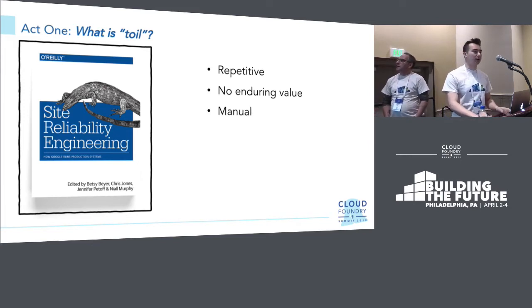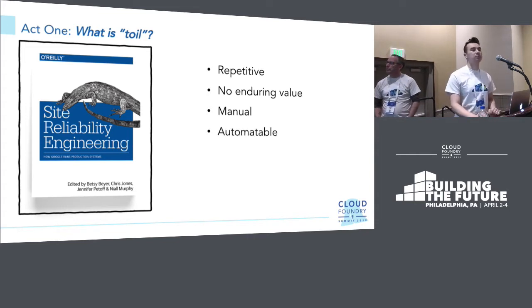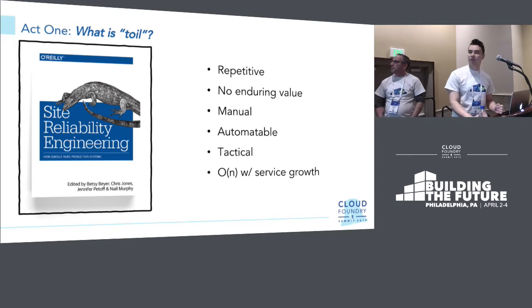It's manual — something you're doing as an operator when you really shouldn't have to be, because it's automatable. A machine can be doing this; theoretically it doesn't need a human. It's tactical — you have to do it, it's reactive work, not something you can put on the backlog for later. It's stuff that comes up because there's a deadline or pressure to complete it. And finally it's O(n) with service growth — as your service grows, you'll experience more of this pain and more of this toil.